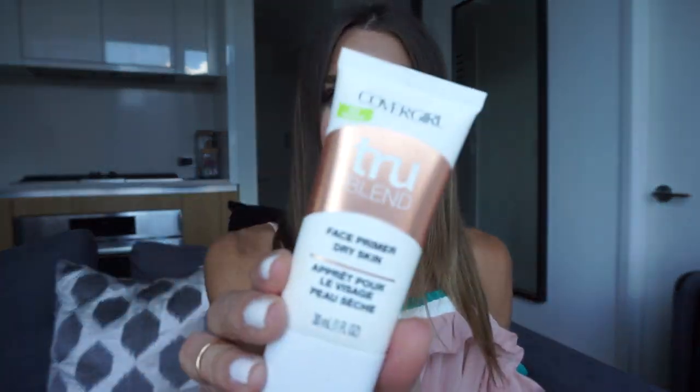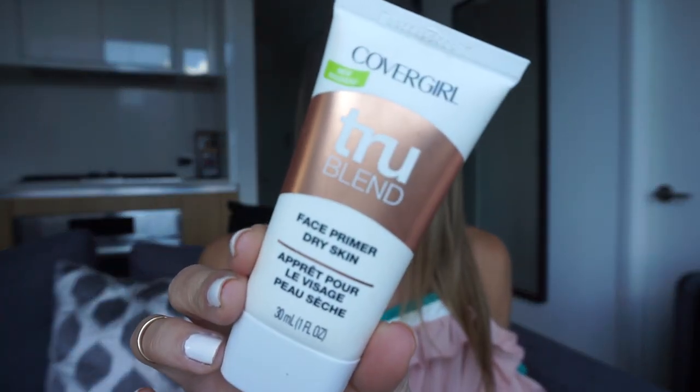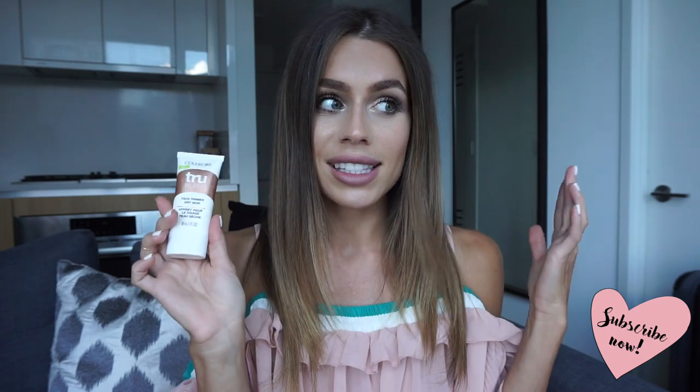My first product is CoverGirl makeup primer and this is for dry skin. I have combination skin but my drier parts are drier than my oily parts are oily. So this is great for underneath my eyes, which I get really dry. I can honestly tell a huge difference from when I put this on versus when I don't. I just feel like my makeup stays on so much longer. I just got it a couple of weeks ago and I'm already halfway through because it's awesome.